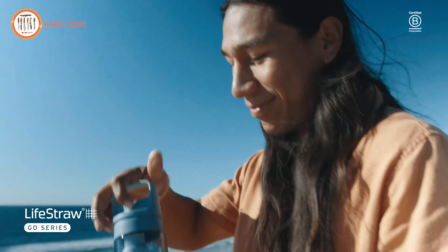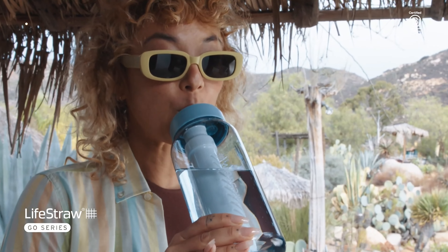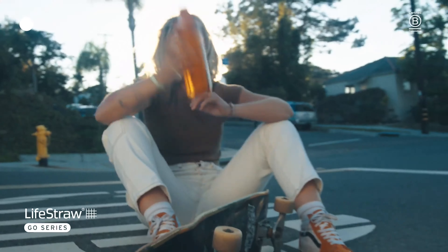This portable, eco-friendly water bottle is perfect for adventure seekers, ensuring you stay hydrated and healthy wherever your travels take you.